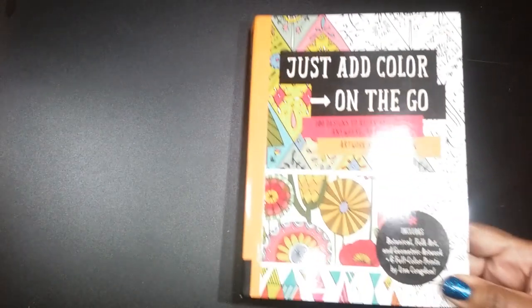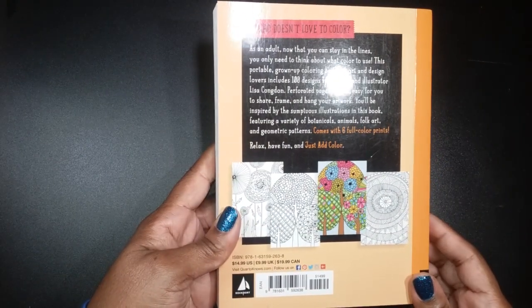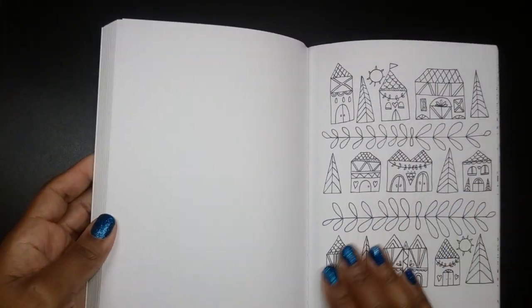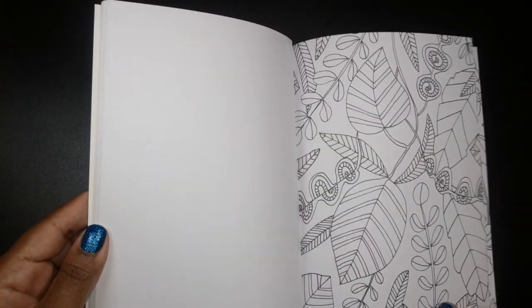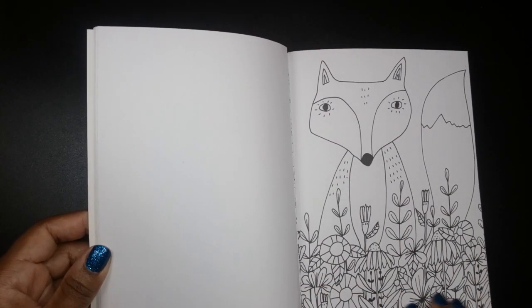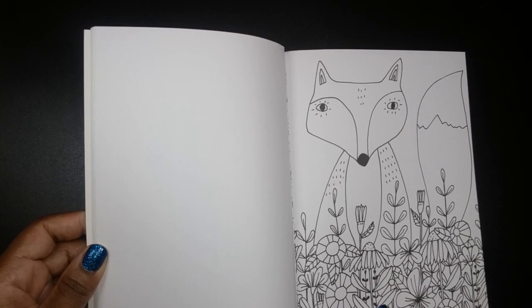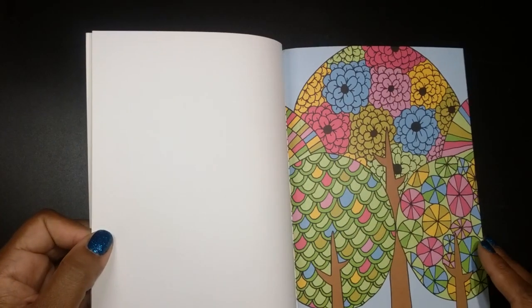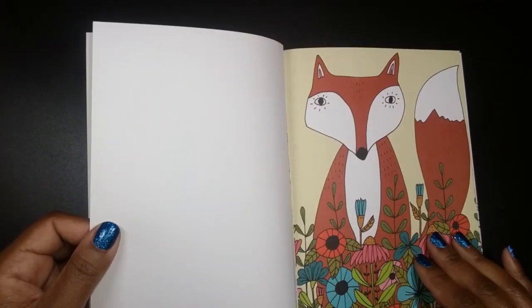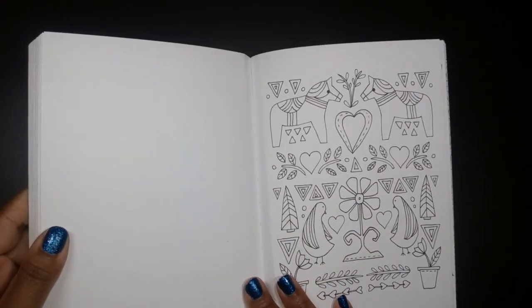Next on the list is Just Add Color On The Go by Lisa Congdon, published by Rockport. It has quite a bit of folk art designs in it and the pages are perforated. That kind of reminds me of the Hannah Carlson books — Daydreams and all that good stuff with the foxes. This is a pre-colored page showing the fox pre-colored. If you'd like a flip through of any of these, just let me know.